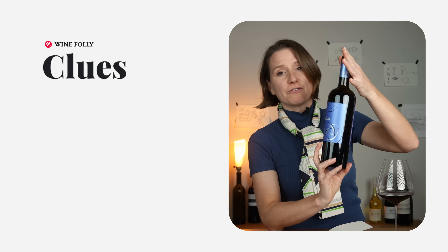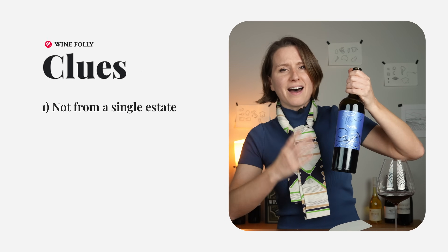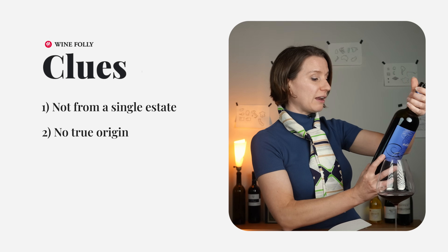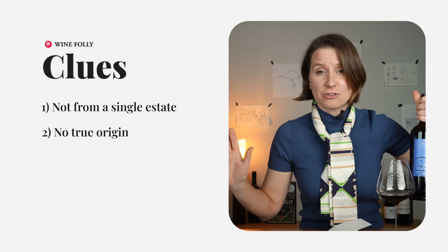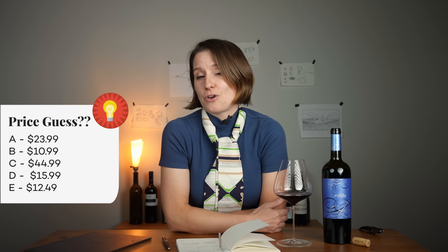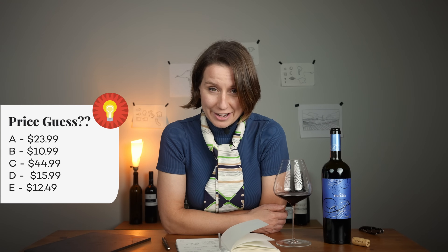Do you think you know how much this wine is? Some clues: the wine itself is not from a single estate — it's from someone's selection of wines. It also has no true designation of origin or estate vineyard associated with it; it just says northeastern Spain. As far as taste and quality, I thought it was quite good, but I didn't get a sense of any oak used in this wine, so we're not spending any extra money on oak aging. So how much do you think this wine cost?